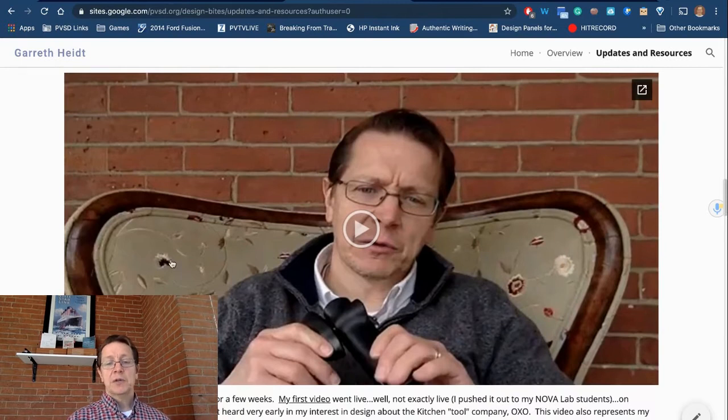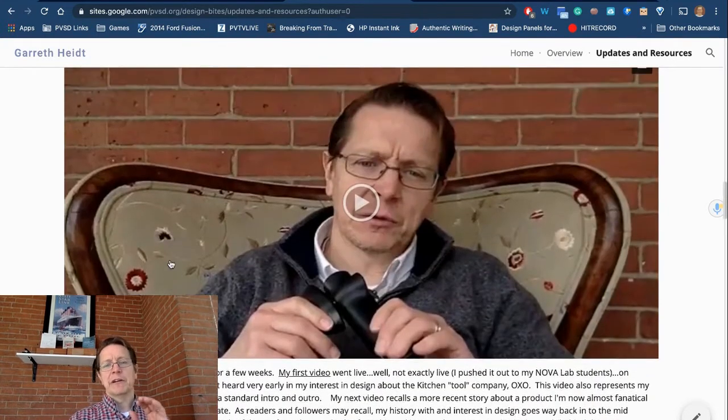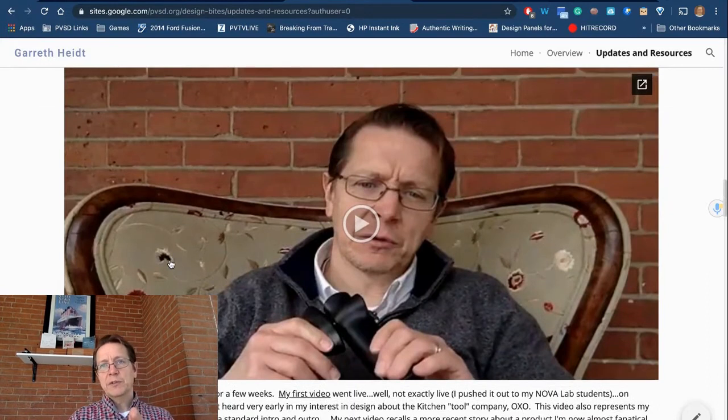These are OXO Good Grips kitchen tools — something created with intention to solve a particular problem. This is really important to me. When problems exist in the world and we know we can do something about them, or we don't know but feel somebody should, then we ought to act on those things. Making the world a better place is what education is all about. It's not about tests. It's not about your SAT scores. It's about whether or not we can help you learn the things you need and want to learn so that you can go out and make an impact on the world.